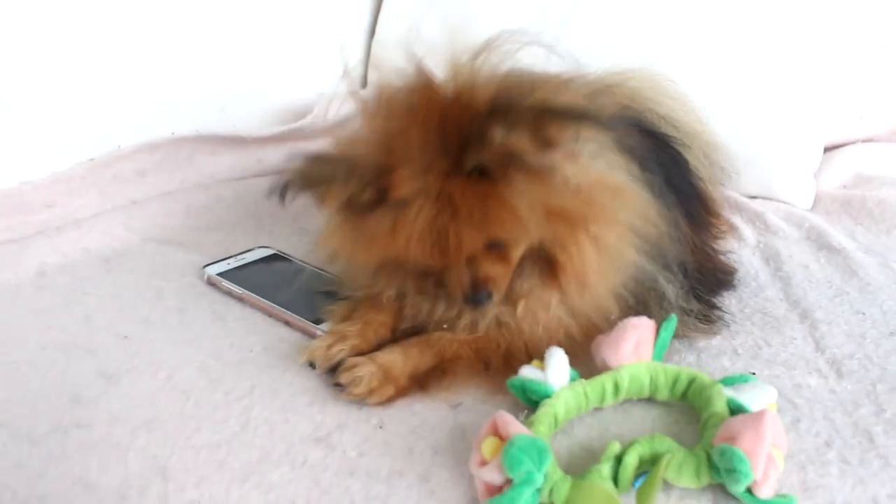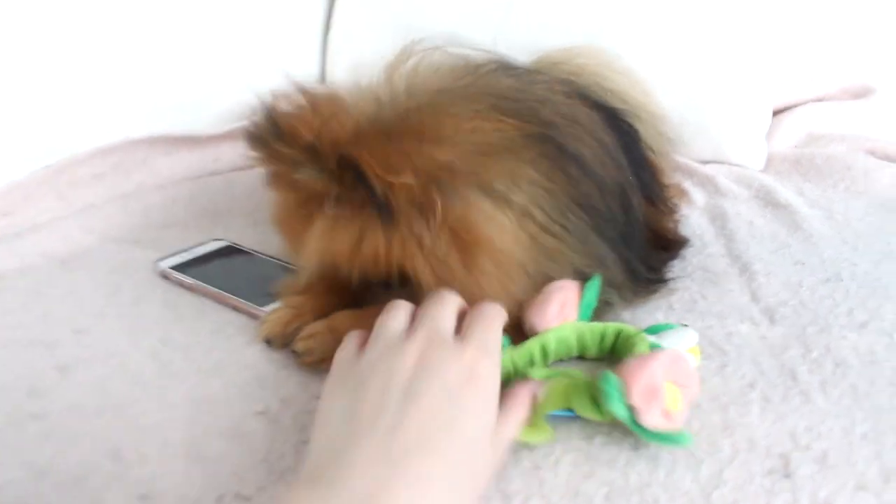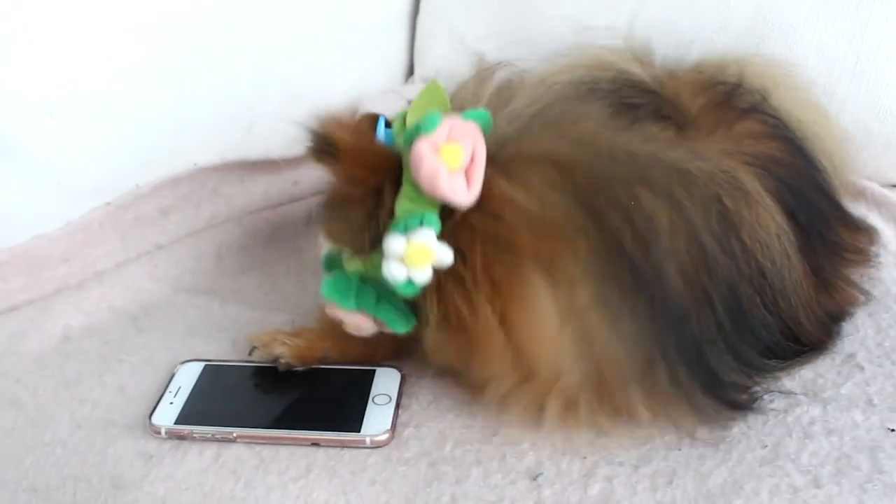Last but not least, we have our disgruntled Snapchat influencer. Disgruntled because the flower crown was not going to be staying on him today — he was just not in the mood. He kept flinging it off, it was ridiculous. So thank you so much for watching! Comment down below what your pet is going to be wearing this Halloween. I will see you on Tuesday for a new video. Bye!